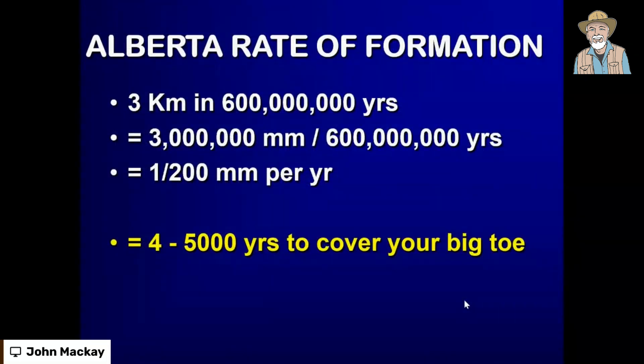If you ask how long it took — base it on the fossils, base it on the distance. The deepest part of that rock is three kilometers thick and it supposedly took 600 million years to fall. Do your math and see how sensible it is: three million millimeters took 600 million years to fall. That's roughly one two-hundredth of a millimeter per year. And in these rocks you have 15-centimeter-tall polystrate fossils standing upright on their heads. That's not going to happen — in reality it would take four to five thousand years to cover your big toe, and you're not going to stand there for four to five thousand years waiting to be slowly buried.